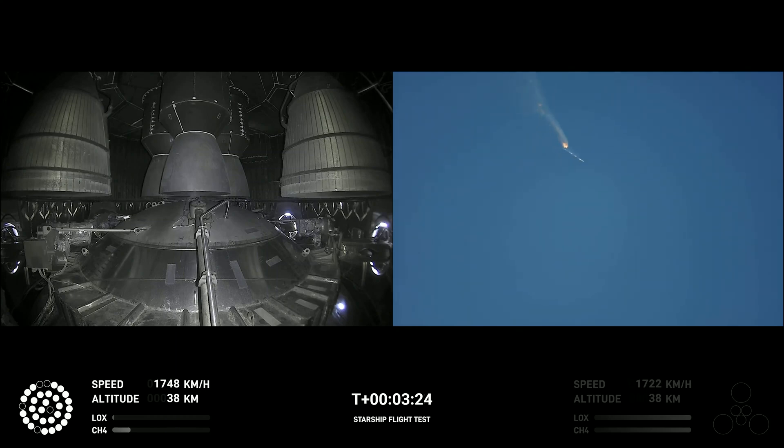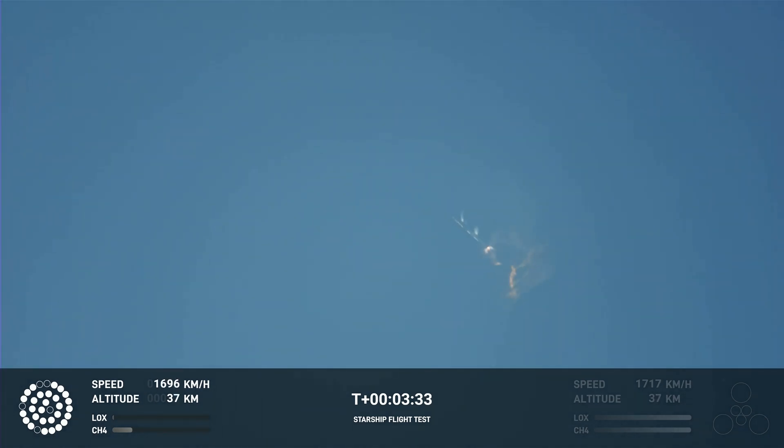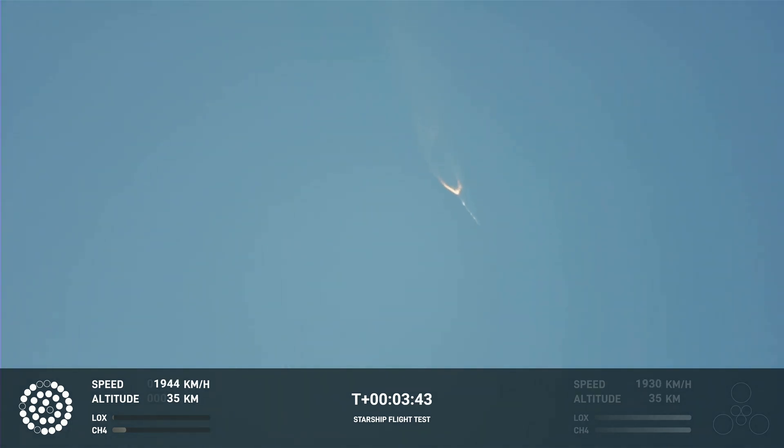As of right now, we are awaiting stage separation, where Starship should separate from the Super Heavy booster. Right now it looks like we saw the start of the flip, but from the ground cameras the entire Starship stack is continuing to rotate. We should have had separation by now.